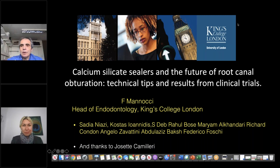Thanks very much, Irina, and thanks to all the Septodont team for the invitation, and thank you all for being here. My name is Francesco Manocchi, I'm the head of endodontology at King's College London. This lecture has been prepared with the help of many other people, in particular Sadia Niazzi, Costas Ioannidis, Sanjuta Debber, Raoul Bose for the experimental part, and also Mariam Alcandari, Richard Condon, Angelo Zavattini, Abdulaziz Baksh, and Federico Fosky for the clinical component. I also need to thank Giuseppe Camilleri, who has worked so hard on these silicate materials.